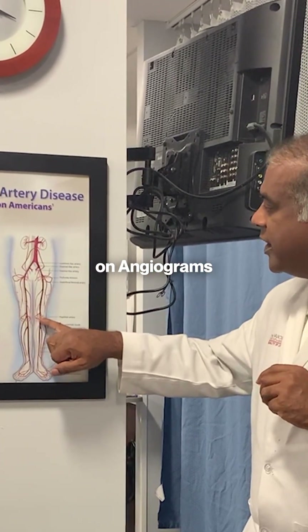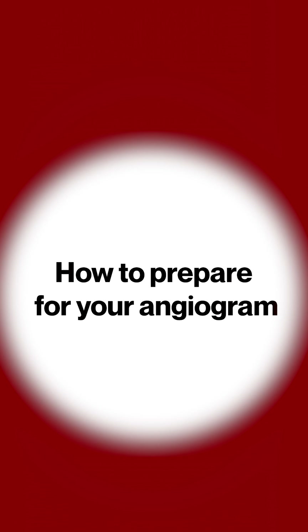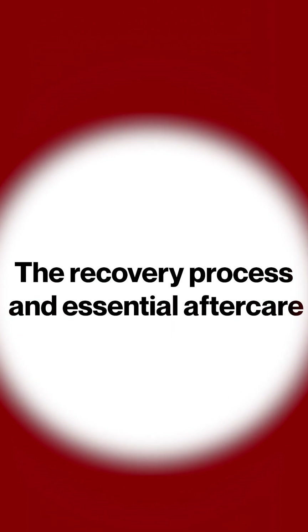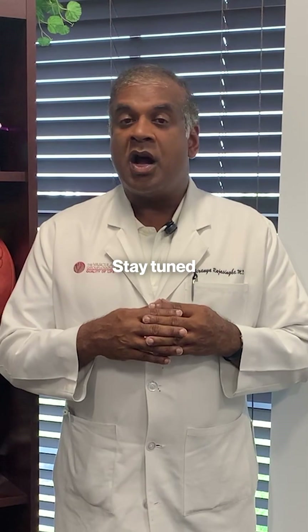In our upcoming video on angiograms, we'll guide you through every step of the process. You'll learn how to prepare for your angiogram, what to expect during the procedure, the recovery process and essential aftercare, potential risks you should be aware of, and alternative options to angiograms. Stay tuned for an informative and easy-to-follow breakdown.